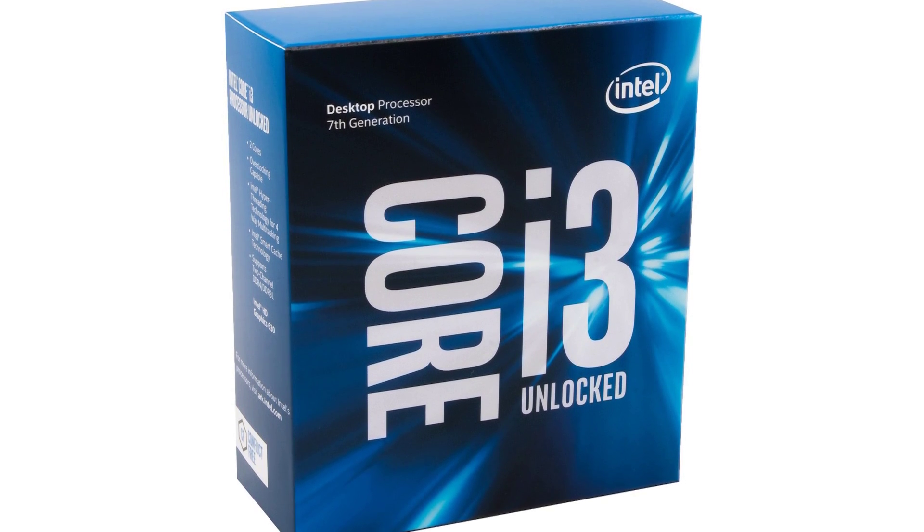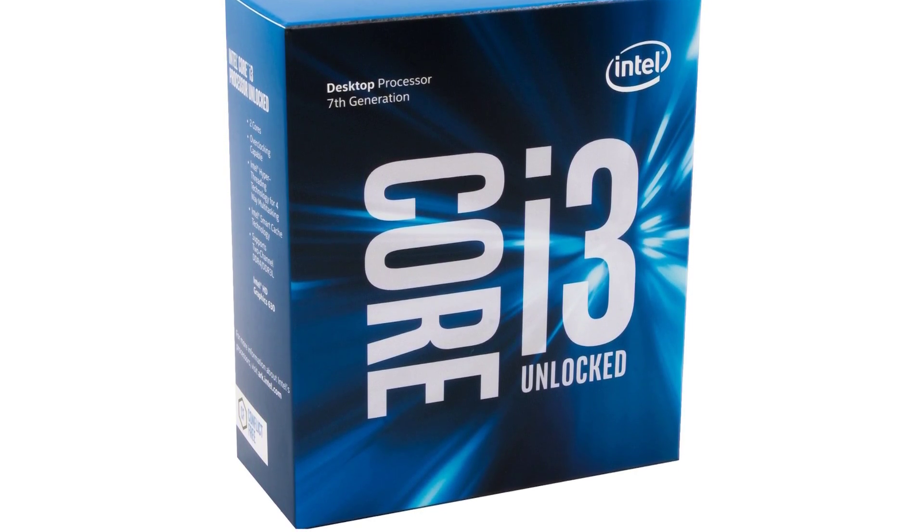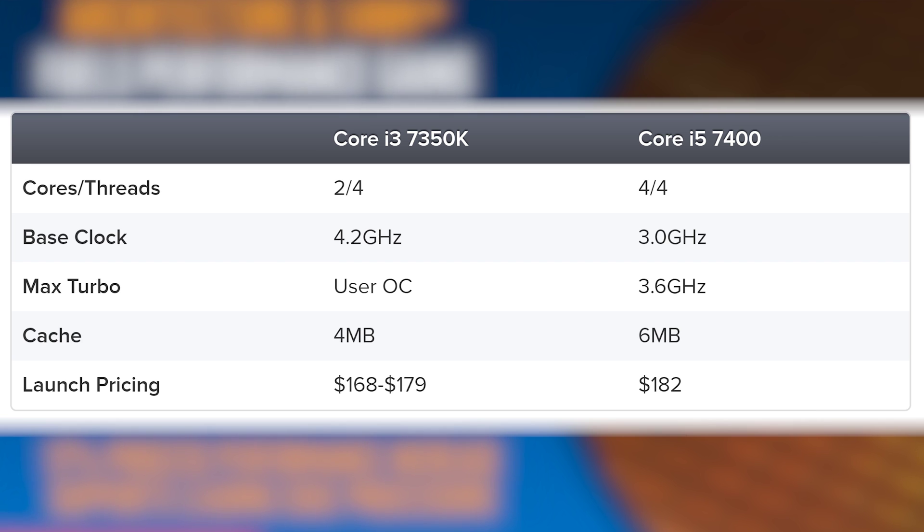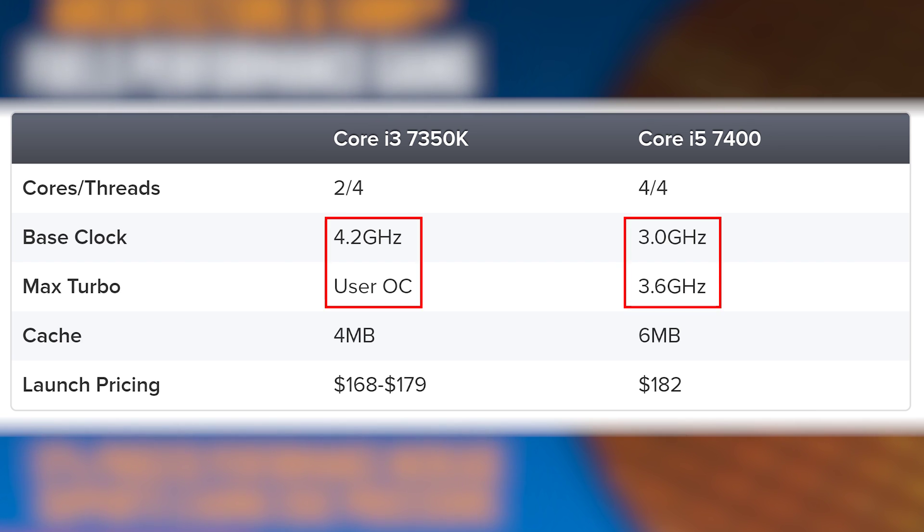Hey everyone, Richard here, and I'm back with a look at Intel's Core i3-7350K, the first officially overclockable i3. It has to be said, it's an intriguing product. The 7350 is priced in the same ballpark as the cheapest locked Core i5 processor. So the question is: can an overclockable dual-core chip match or even exceed a quad that's running at slower frequencies?